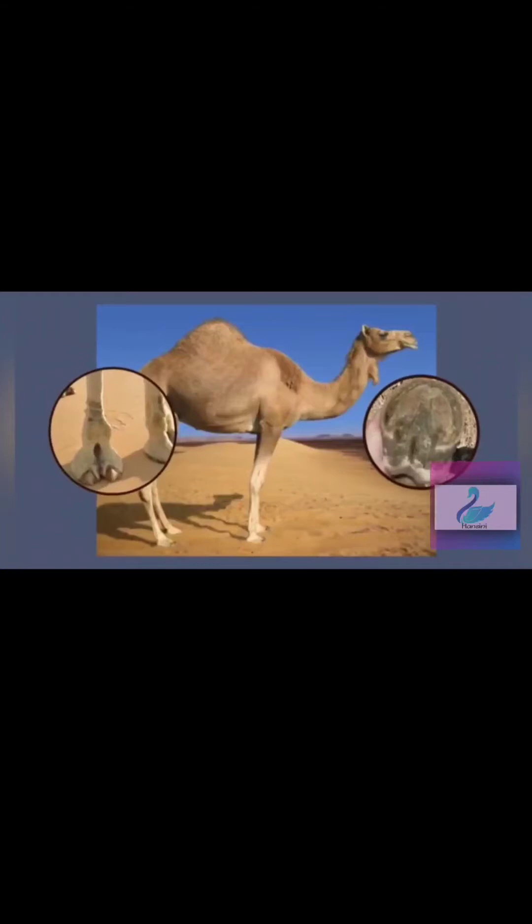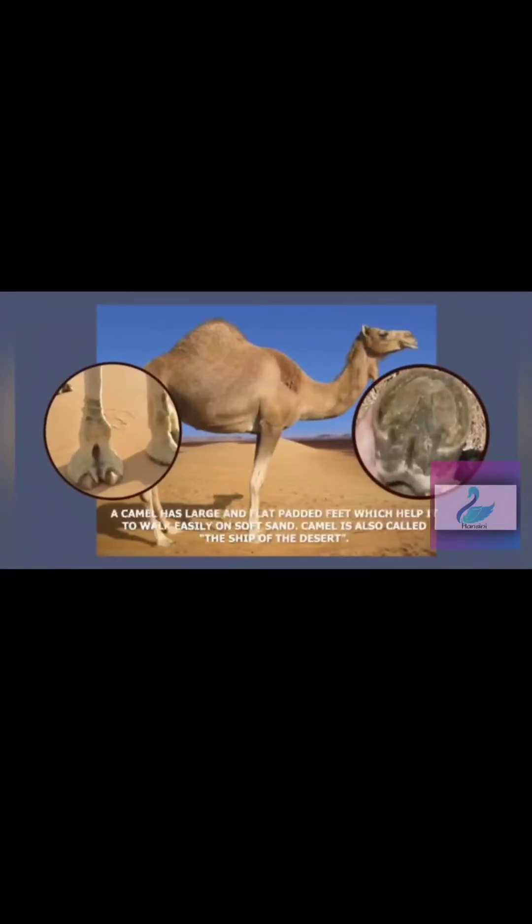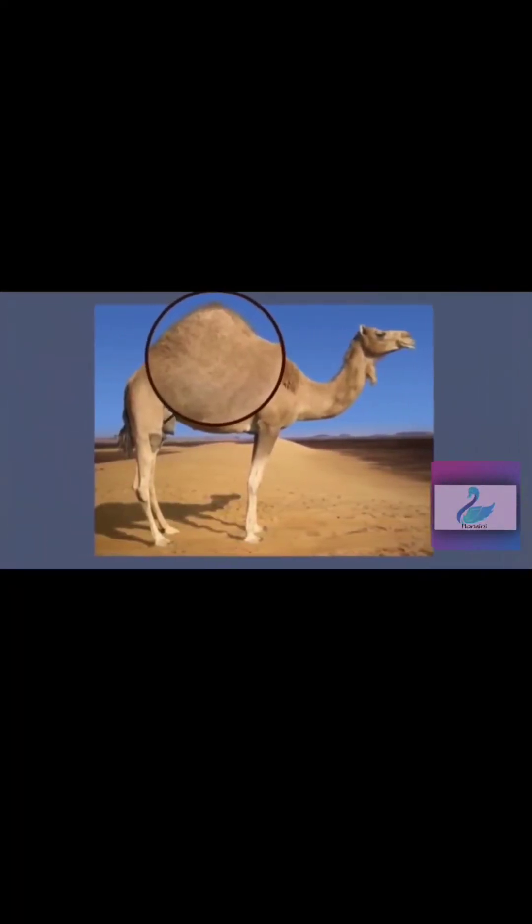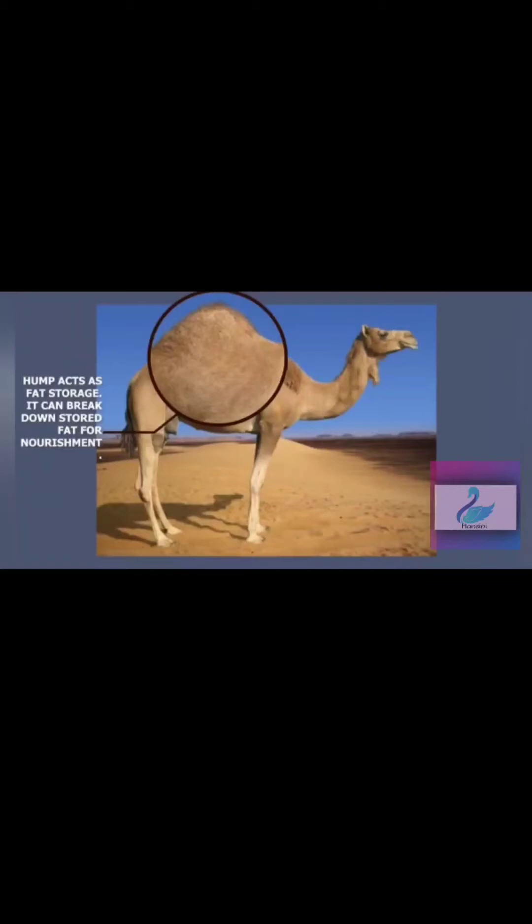Along with its long legs, the camel also has large and flat cushioned feet, which help it to walk easily on the soft sand. Can you see the elevated portion on the camel's back? That elevated portion is known as the hump. It stores water and regulates the body temperature of the camel.